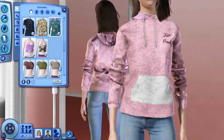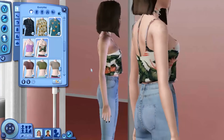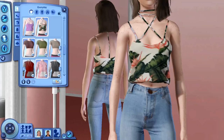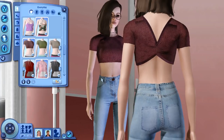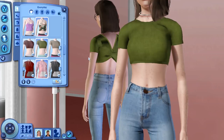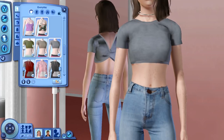Next we have these adorable little crop tops. We have a plain one, so if you wanted to do some recoloring or add your own patterns you can do that, but we also have this pre-patterned floral one which is a nice summery type of top. Then we also have this one which kind of reminds me of a butterfly top — it looks like butterfly wings in the back. We have a nice cotton-type texture, and just a few different presets here.